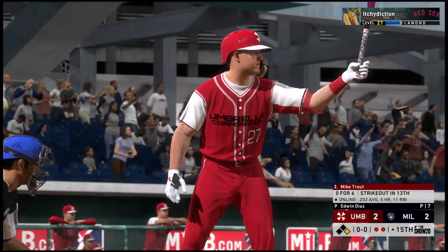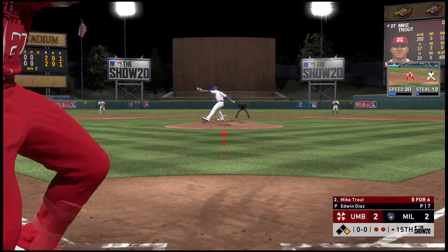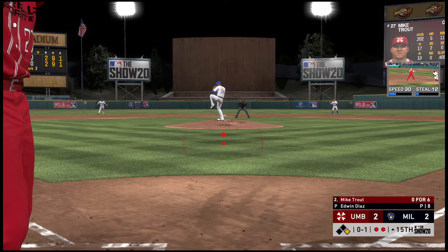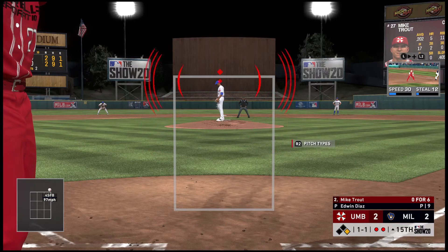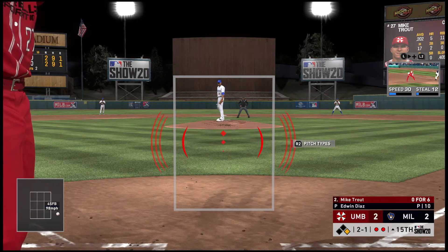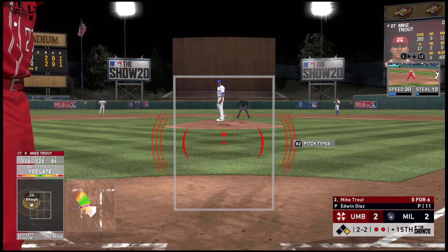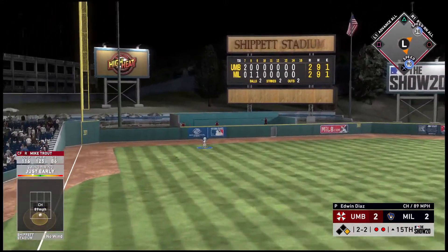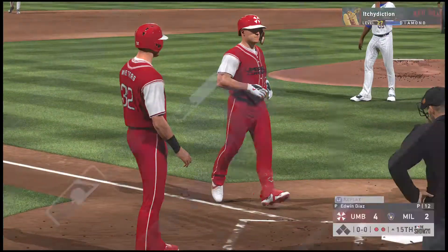A runner at first with two men out brings up Mike Kraut. Two out with the possible go-ahead run at first. The count works to 2-2 — this guy has an 89-mile-an-hour changeup. And look at this! High in the air and deep — when this ball comes down, they'll have taken the lead. Home run!